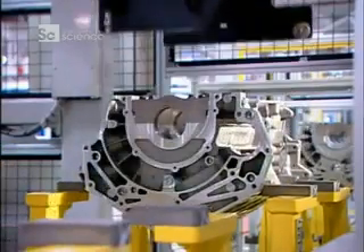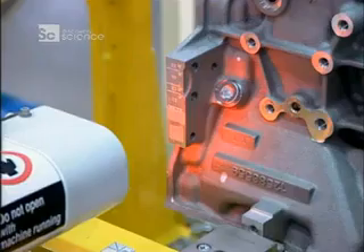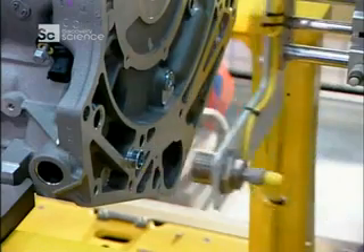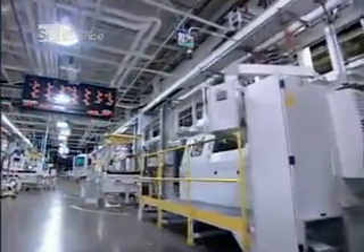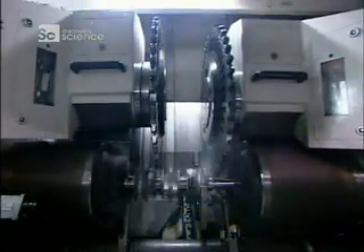After machining, the engine block travels upside down to the engine assembly line. When it arrives, a scanner records the block's traceability code — a barcode that enables the factory to track the block through every stage of production. As the engine block travels down the line, devices ensure that each component is installed properly.